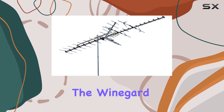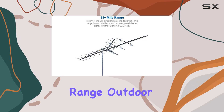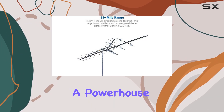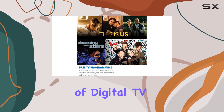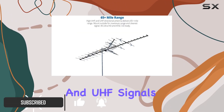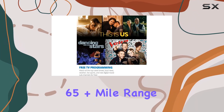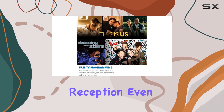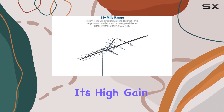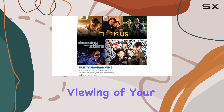Today, we're diving into the Weingard HD-7698, a long-range outdoor HDTV antenna, a powerhouse in the world of digital TV reception. Designed for both high VHF and UHF signals, this antenna boasts an impressive 65-plus mile range, ensuring crystal clear reception even in challenging environments. Its high gain on both frequency bands means uninterrupted viewing of your